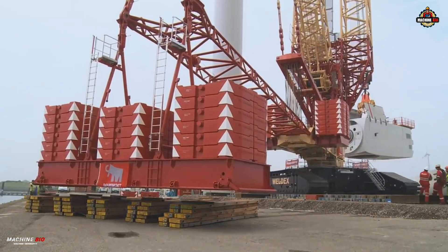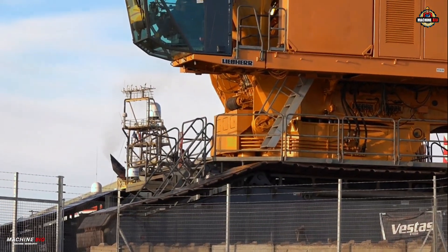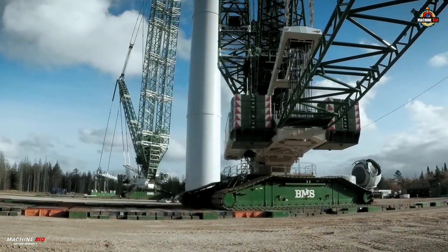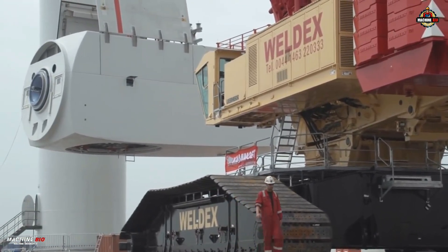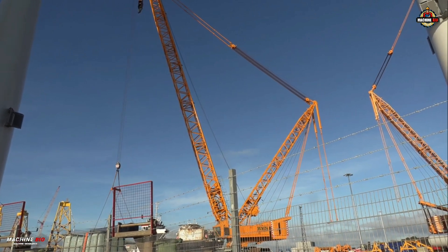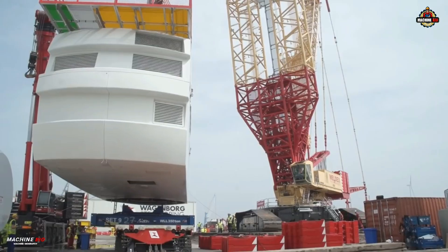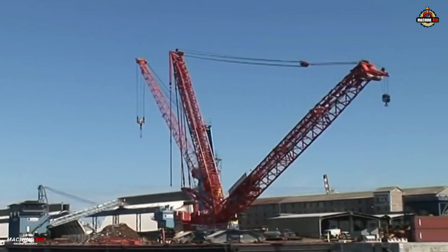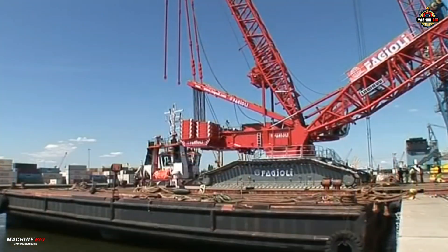Powering this behemoth are two Liebherr V8 diesel engines, each producing 505 kilowatts or 677 horsepower. These engines drive a high-pressure hydraulic system for precise boom movements and efficient load control, even under extreme weights. Winches operating at up to 120 meters per minute and a 360-degree slewing system offer smooth, fast, and flexible lifting cycles, even in the most complex scenarios.